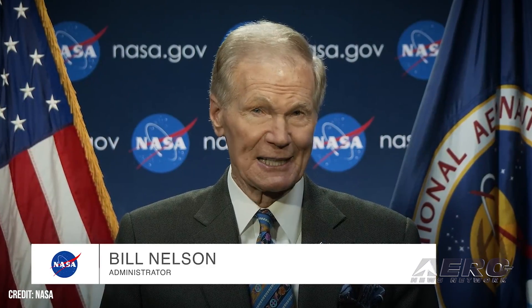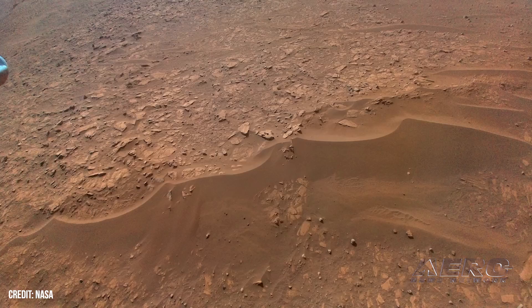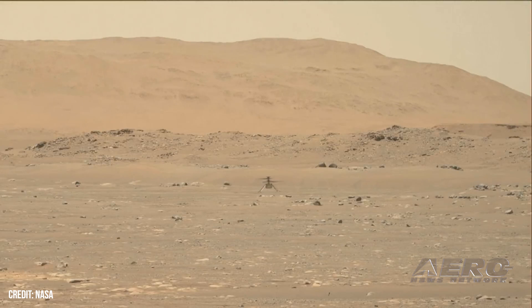It is bittersweet that I must announce that Ingenuity, the little helicopter that could — and it kept saying I think I can, I think I can — has now taken its last flight on Mars. Ingenuity made history as the first aircraft to make a powered, controlled flight on another planet. But then it flew farther and higher than we ever thought possible. Ingenuity has paved the way for future flight in our solar system, and it's leading the way for smarter, safer human missions to Mars and beyond. That's what we try to do at NASA: make the impossible possible. Thank you, Ingenuity.